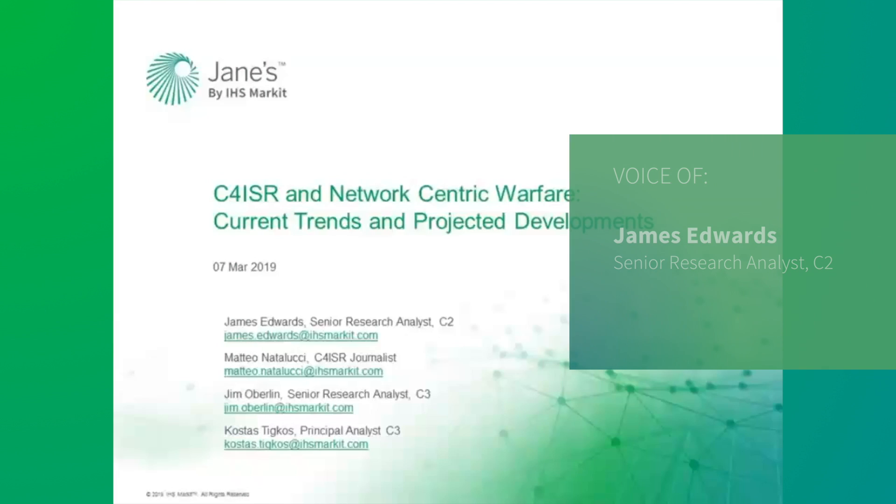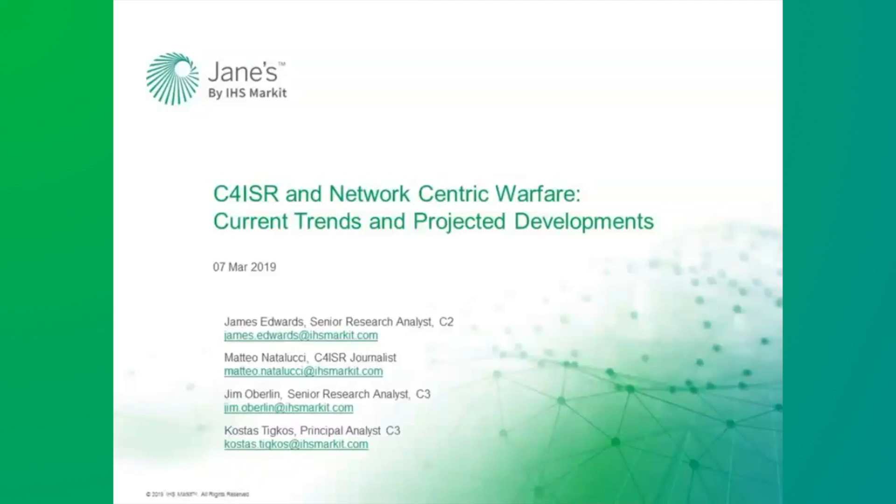Welcome to the online intelligence briefing focusing on what ISR is, along with current trends and near future developments. My name is James Lloyd Edwards and I'm a C2/C4 ISR Senior Research Analyst, and I'll be moderating today's session. Presenting today will be Matteo Natalucci, our C4 ISR Journalist, Jim Oberlin, our C3 Senior Research Analyst, and Kostas Tikos, our C3 Principal Analyst.